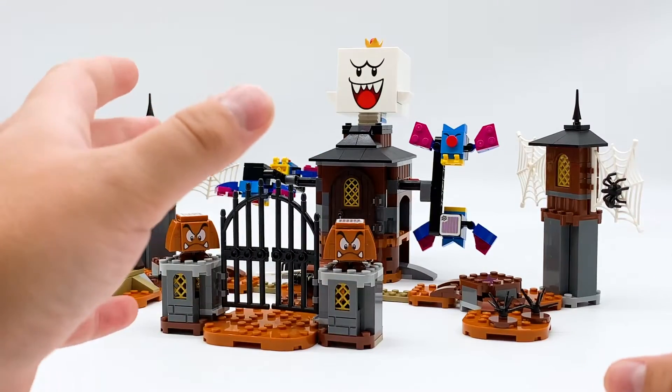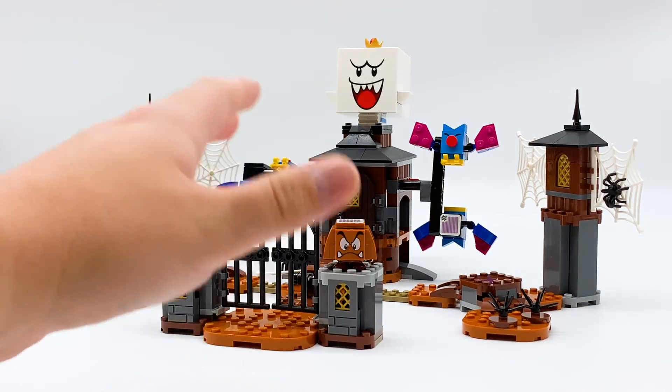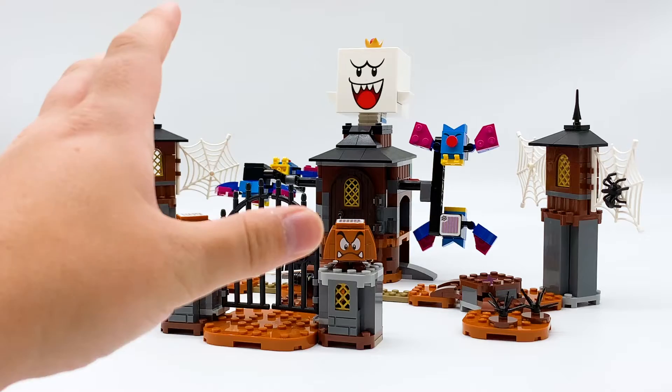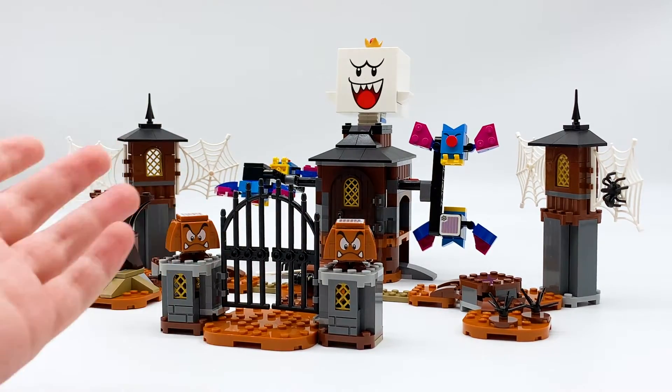King Boo and the Haunted Yard is one of the most unique looking LEGO Super Mario sets. It uses this orange autumn-y color for the ground and I think that's super cool — I don't believe there's any other LEGO Super Mario set that uses that much of this color. That alone makes it very unique, but the set also has some unique gameplay mechanics, so let's take a look at them.